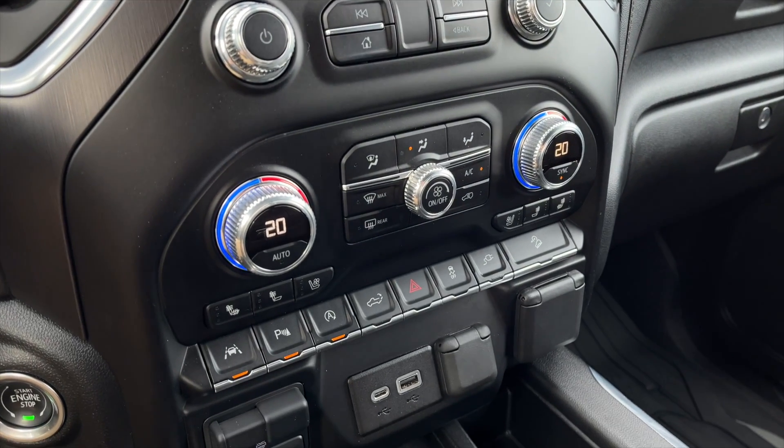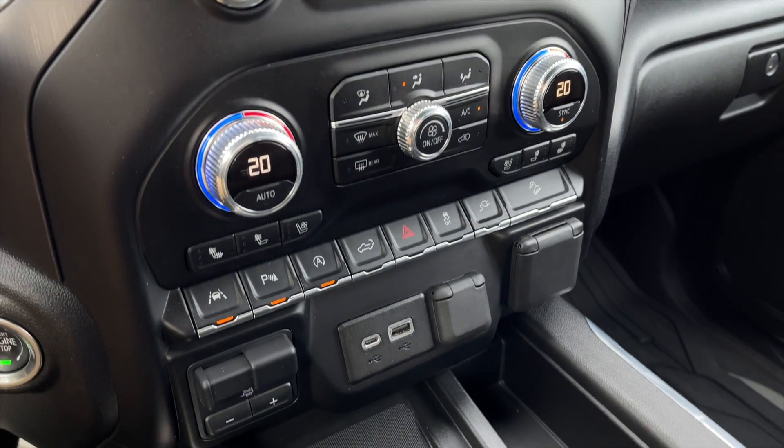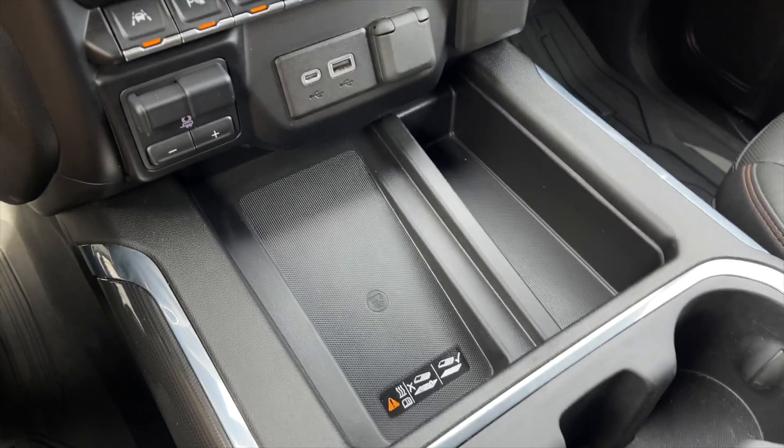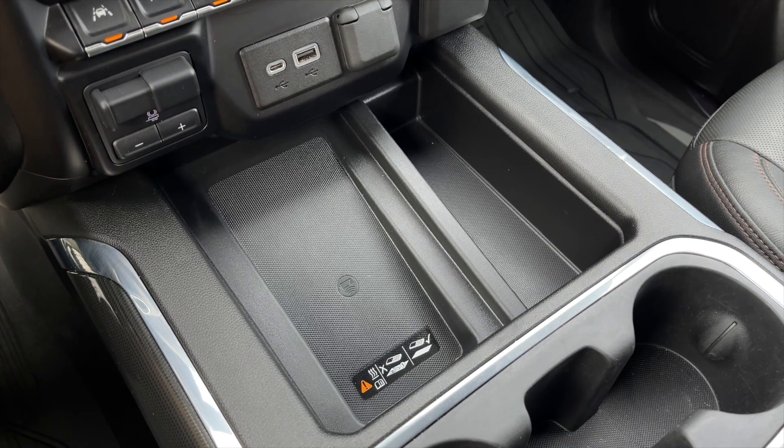You also get your media controls, dual-zone front climate controls along with heated and ventilated front seats, some exterior options, USB inputs along with your trailer brake controller, and then a wireless charging pad along with some storage.